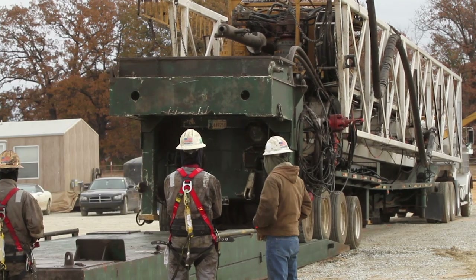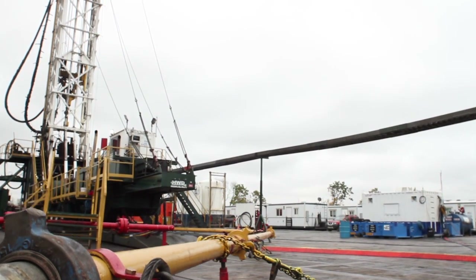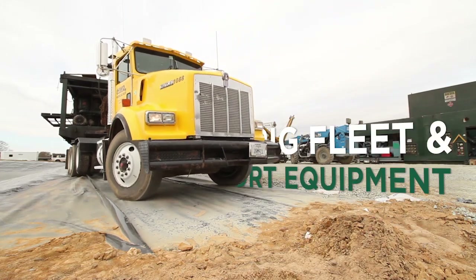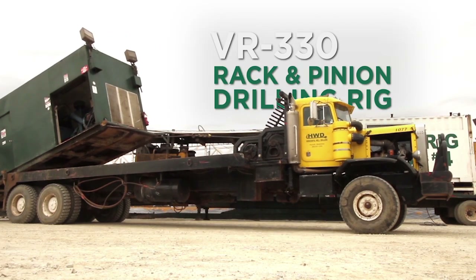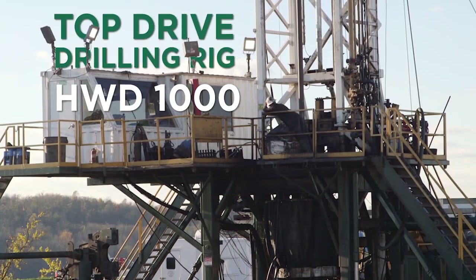We get a lot of repeat customers out of it. HWD offers three core services: rig manufacturing, rig leasing and rig mats. With a primary focus on the production and maintenance of their own equipment, HWD offers two different styles of rigs: the VR-330 rack and pinion drilling rig and the 1000 top drive drilling rig.